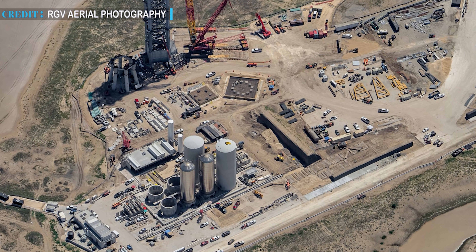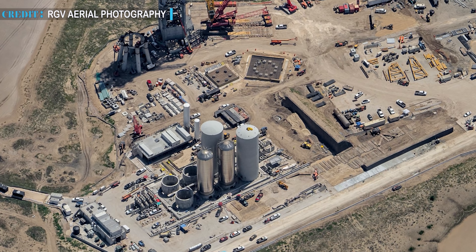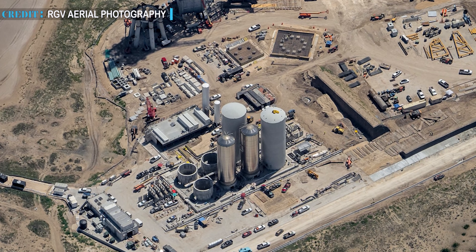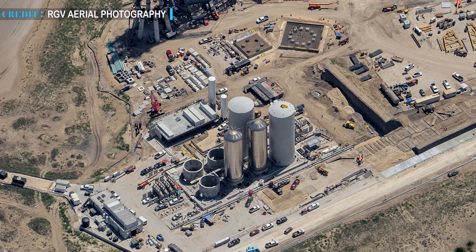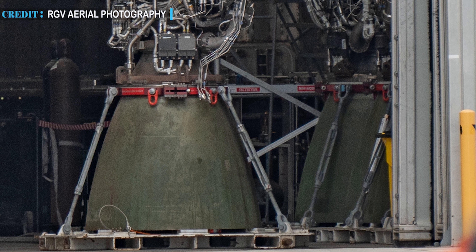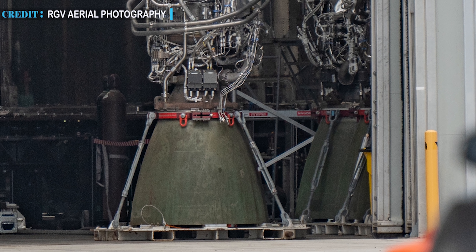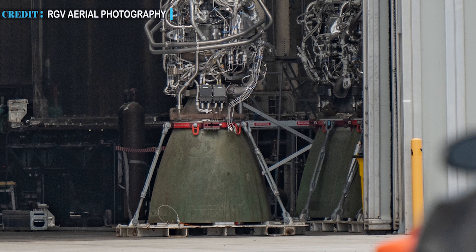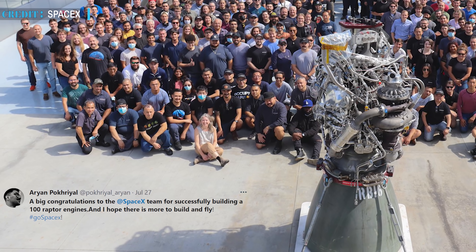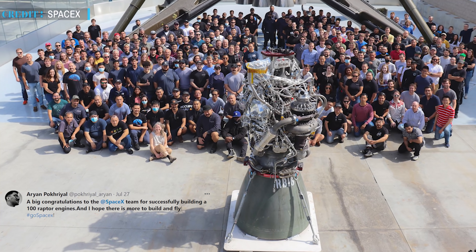SpaceX also transferred a water tank to the orbital launch site. After three months from the earlier custom tank transportation, SpaceX added one more custom-built tank to the orbital pad tank farm, making it the fifth tank delivery. On July 27th, three Raptor engines were delivered to the Starbase, followed by a fourth. SpaceX has recently completed assembly of the 100th fully assembled Raptor engine at their Raptor engine factory.